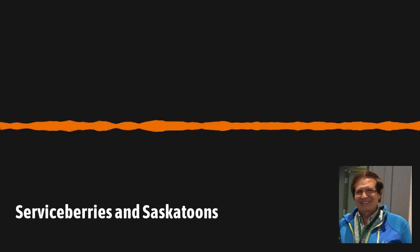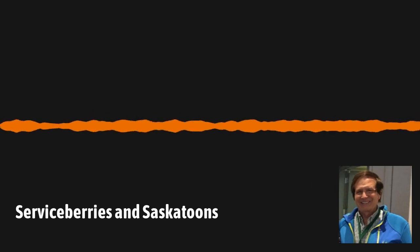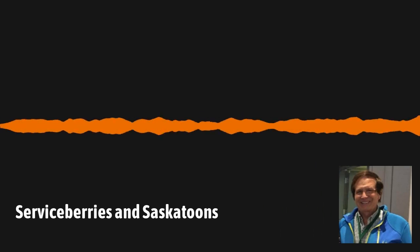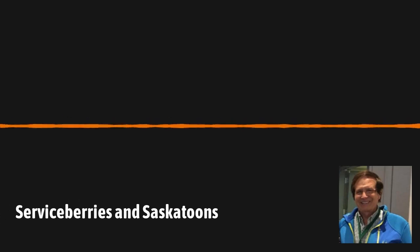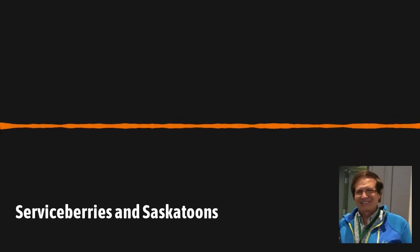Beyond Serviceberry, there's also Shadbush and Shadberry, and of course Saskatoon. The Shadbush name comes from when the shad fish start running up the streams. I've never gotten a clear answer on whether that coincides with the flowering or the fruiting. You might talk to an ichthyologist to pin down exactly when they run. I always assumed it was the flowering time, but they run for a fair amount of time, so it could be more aligned with when berries set. For our region, flowering is usually around mid-March to early April.